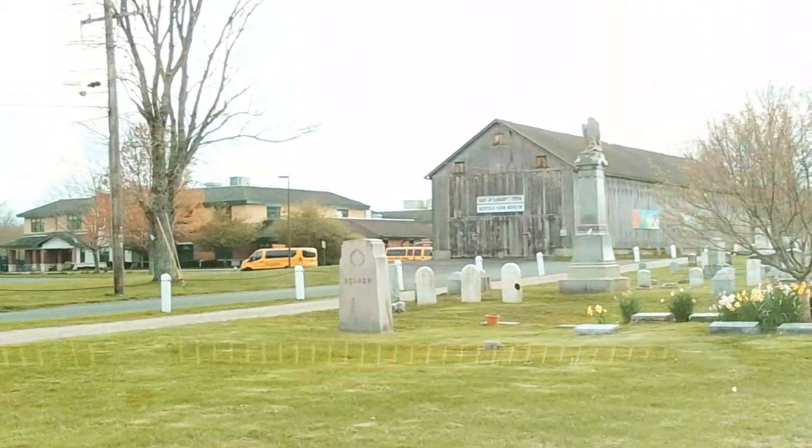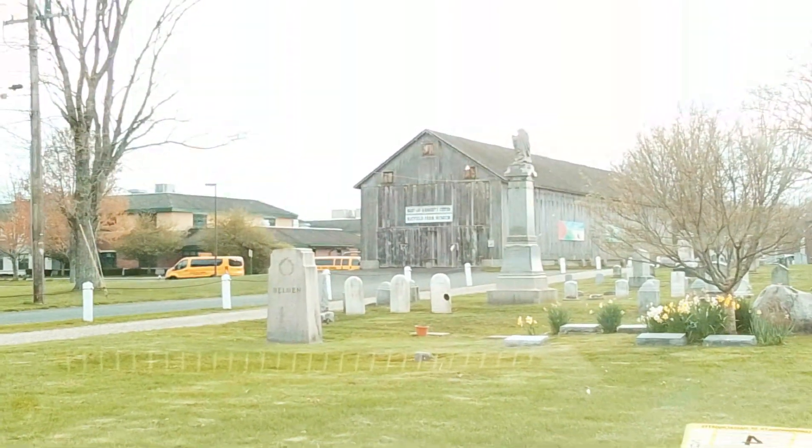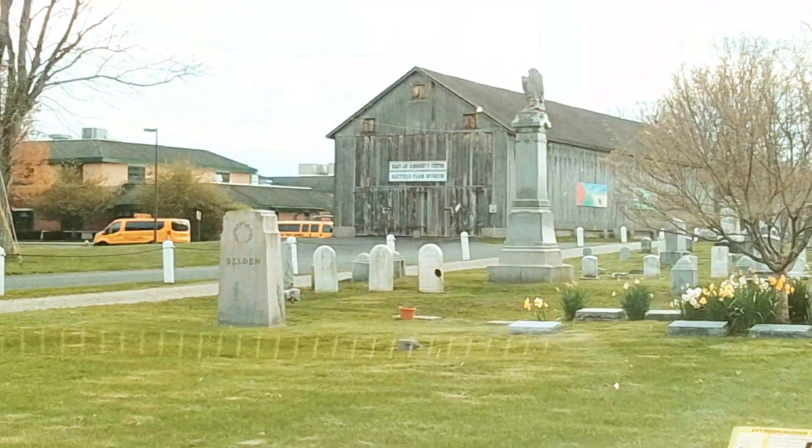And along that front side, again, on the first part of our drive, is where you find a lot of the 1840 ones. And in the distance is a Hatfield school.